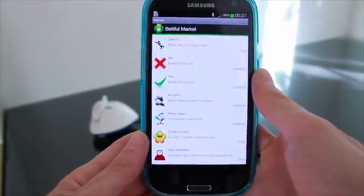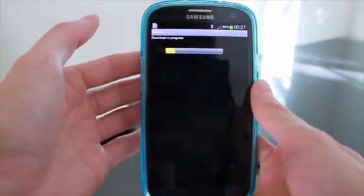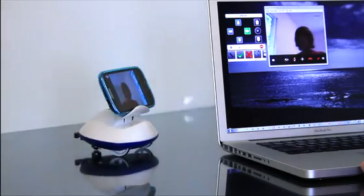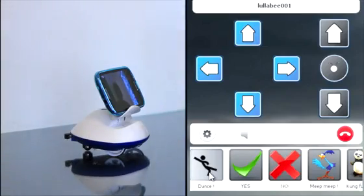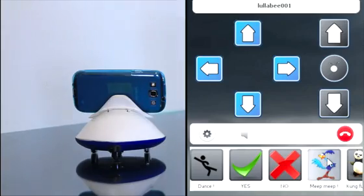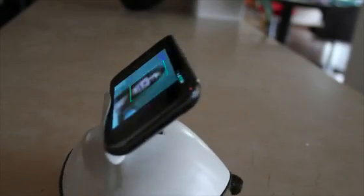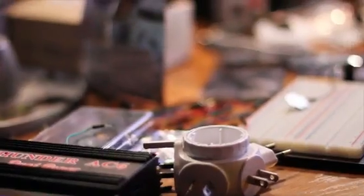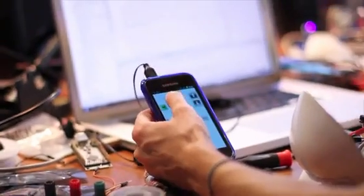Another exciting feature of Botifool is the apps you can download on your robot. And what's even cooler is that the apps you install will be remotely available to users connecting to your Botifool. If you are a developer, the Botifool SDK allows you to create new apps and distribute them for the community. And you can also add new sensors and new actuators.